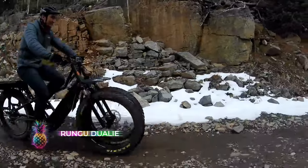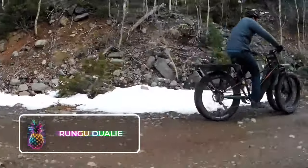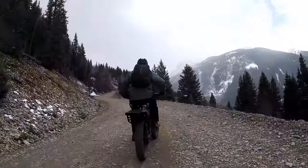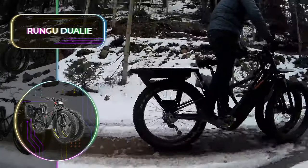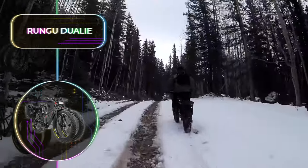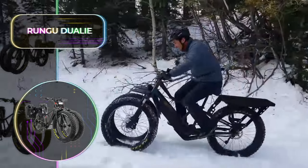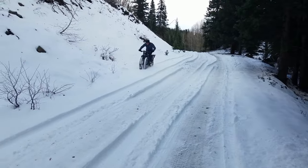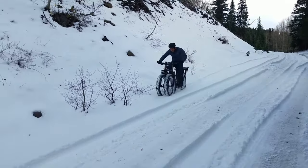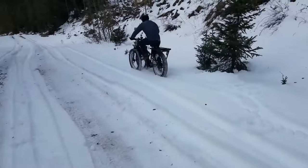Rungu Duali: For beach-loving Californians, transporting surfboards or fishing equipment is a cumbersome task. With 4x4 vehicles banned from the beach and parking lots located two miles away, surfers and fishermen are often found struggling. The Rungu Duali is an unconventional e-bike designed for off-road adventures. It features twin front wheels spaced 22.8 centimeters or 9 inches apart that enhance its ground contact area.